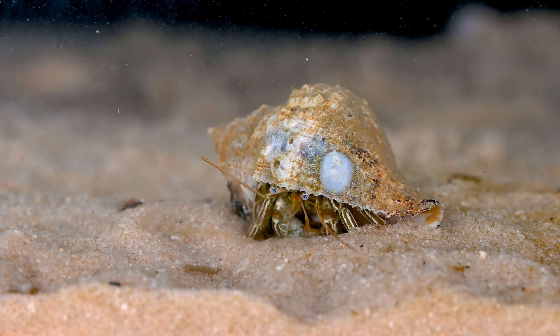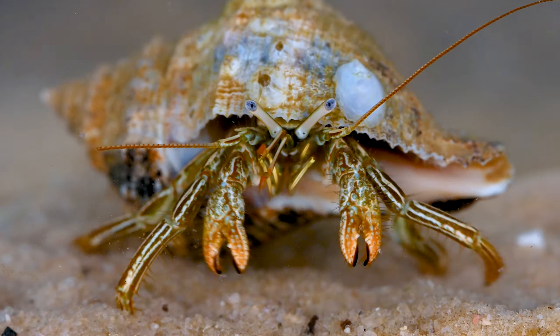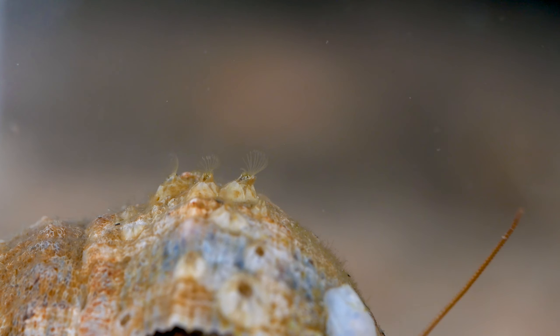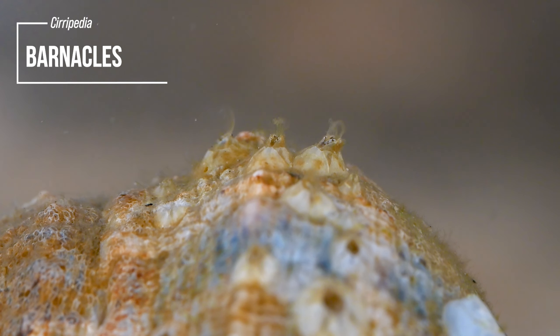Farther down the beach, another shell slowly moves in a tidal pool, but it's not moving quite right to be inhabited by a living snail. Instead, I encounter an animal that moves into these shells after the snail's death. It's a hermit crab!